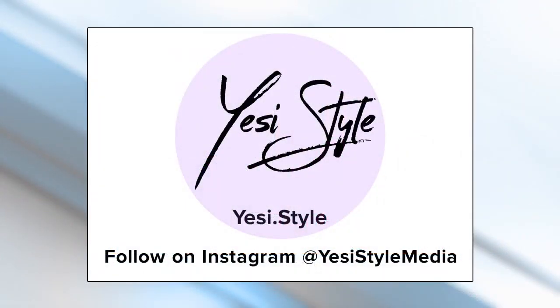Thanks, Yessi. For more, go to yessi.style or follow at Yessi Style Media.